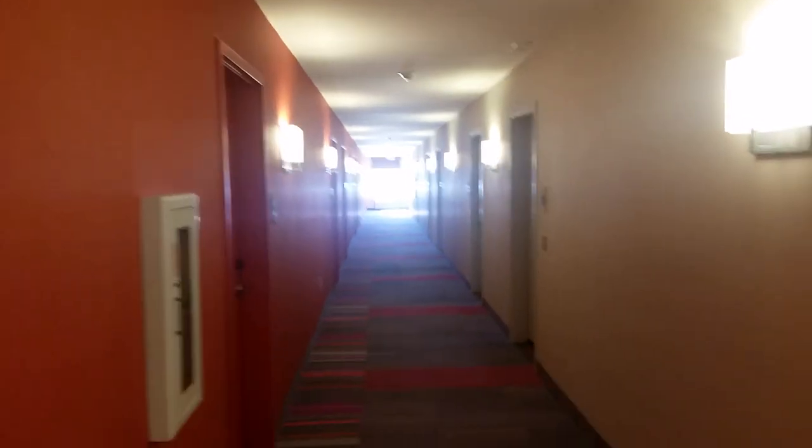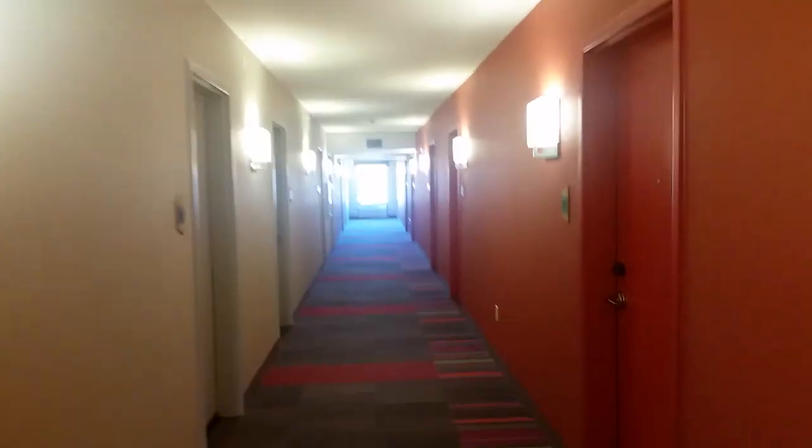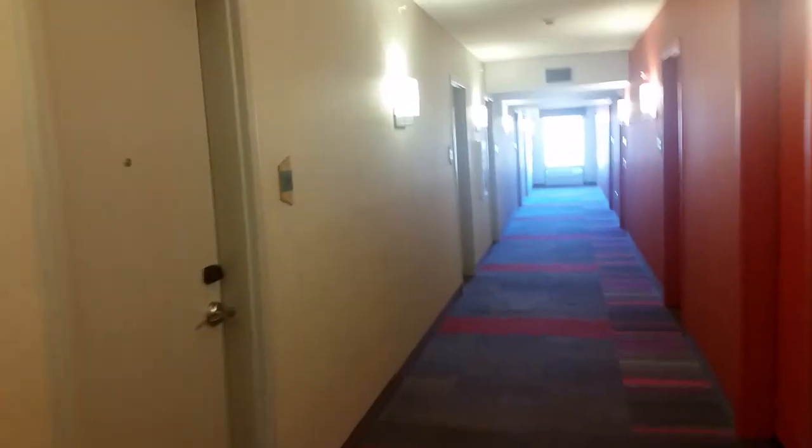Here we are at floor 2. We'll exit the elevator and go look at our room. Let's watch it close. Now let's go look at our room — there's the elevator lobby right there, here's the hotel hallway. It's red on this side and white on this side — that's very cool. I'm on the white side. This hotel has interior corridors, and here we are at my room — Room 220. Let's use our Hilton key card and enter.